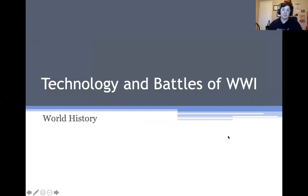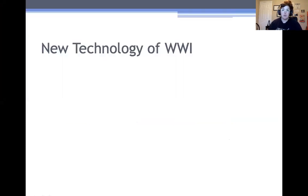In your reading yesterday there was a little bit about some of the new technology, but I just wanted to highlight some of the very important pieces that come into play over and over again in wars throughout the rest of the 1900s and even into the 20th century. So there were lots of new weapons used in World War I, but the major ones that we're going to spend a little bit of time talking about were these.